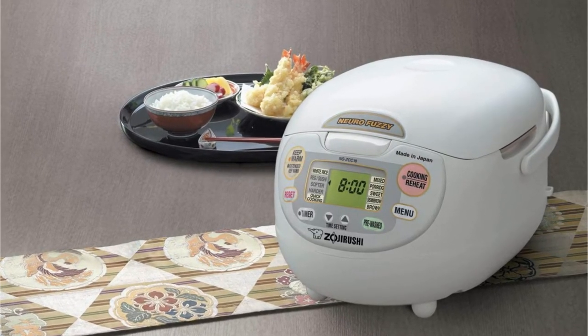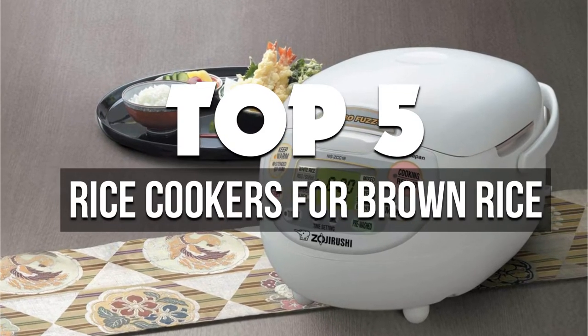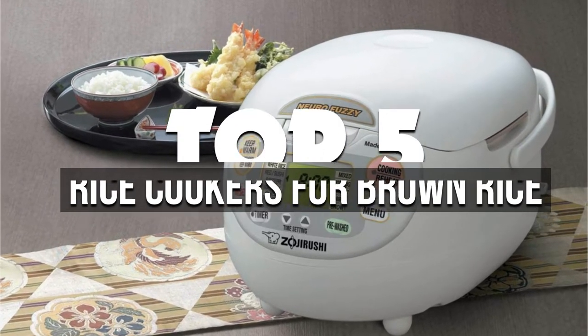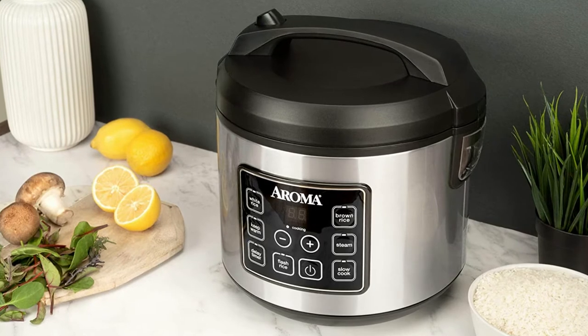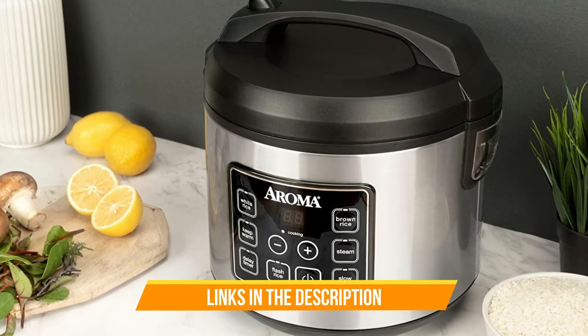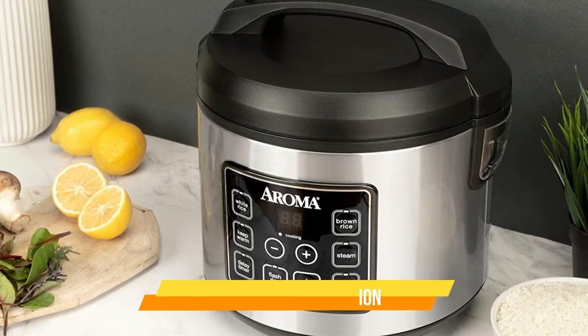Hey guys, in this video we're breaking down the 5 best rice cookers for brown rice available right now. We've included options for every type of consumer. If you want more information on the best and most up-to-date pricing on the mentioned products, be sure to check the links in the description below. Okay, so let's get started with the video.